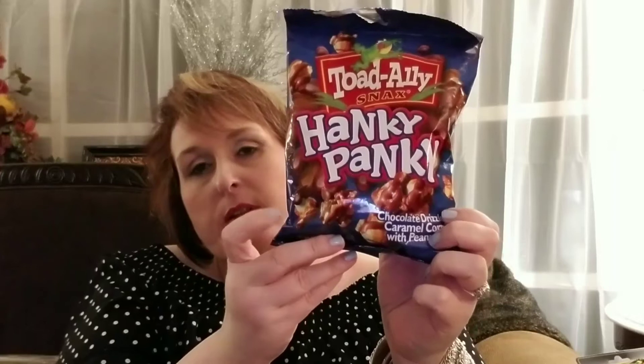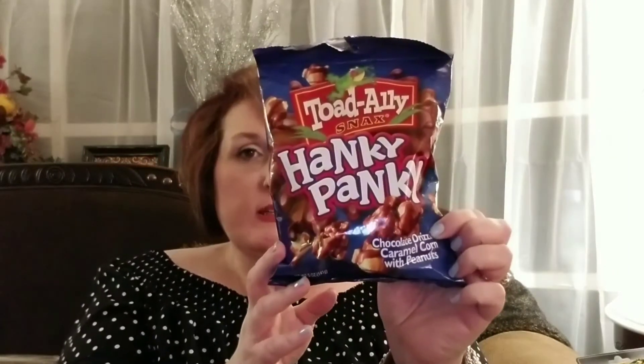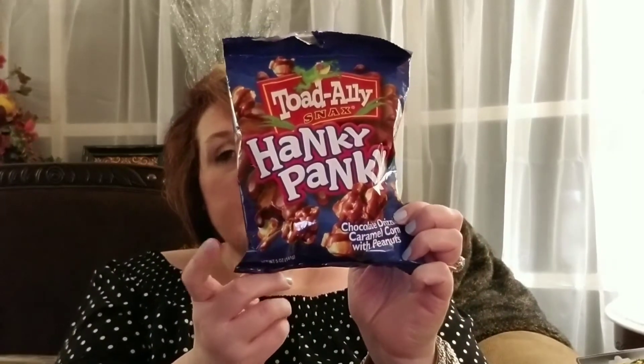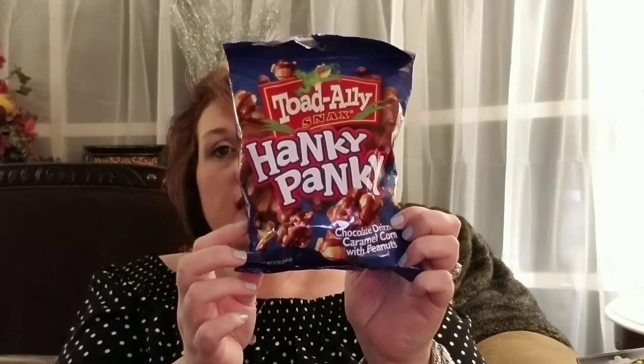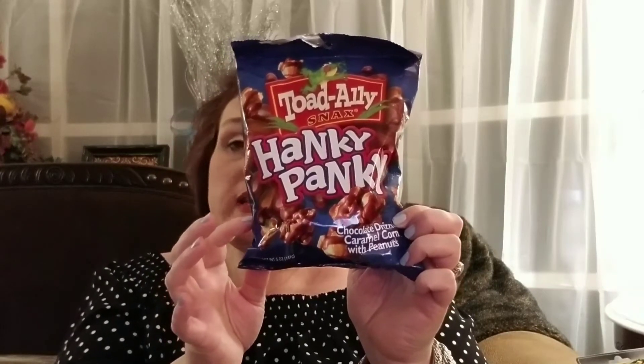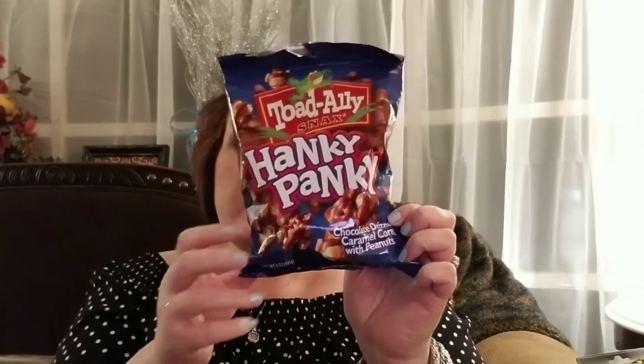Here is a food item that I've been on the hunt for. This is called Hanky Panky, and if you like Fiddle Faddle, you're going to like this product. This is like chocolate-covered Fiddle Faddle — chocolate-drizzled caramel corn with peanuts. I picked up four bags, and out of four bags, I have half of this bag left, so you can tell we really enjoyed it. Pick Hanky Panky up — you will not be disappointed.